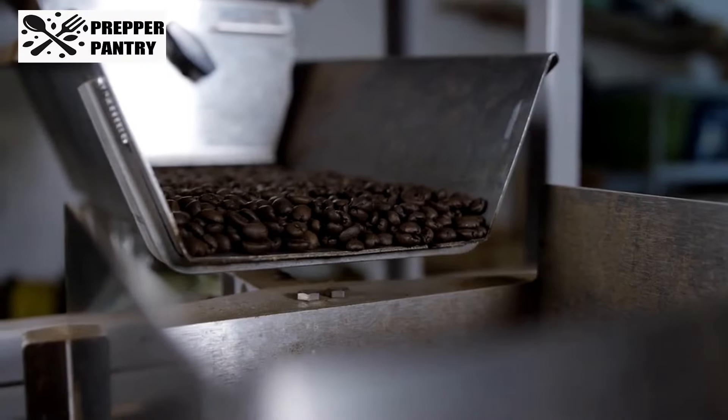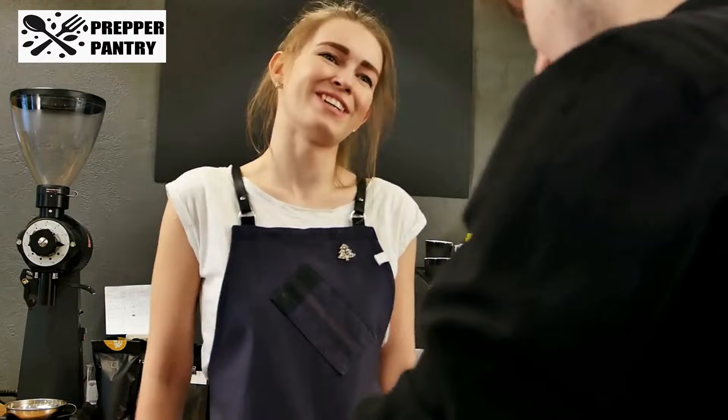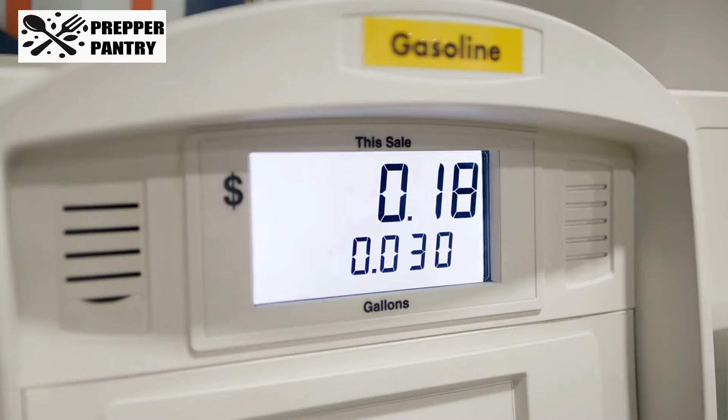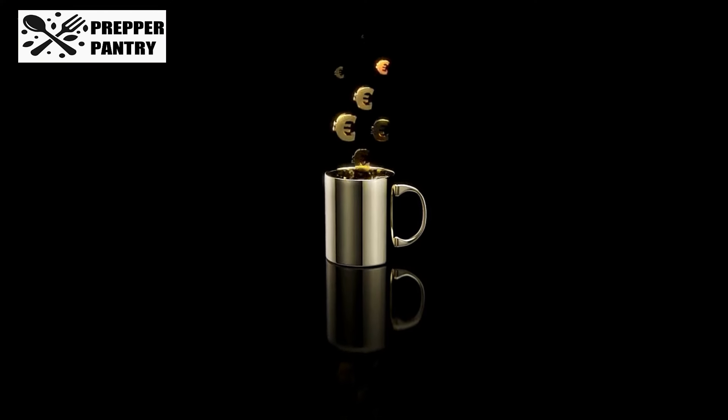If you're the type to brew your own coffee at home, stocking up now ensures you won't run out and have to spend extra at a local cafe later on. With the way coffee prices have been climbing in recent years, it's better to fill up that pantry now rather than pay extra later.